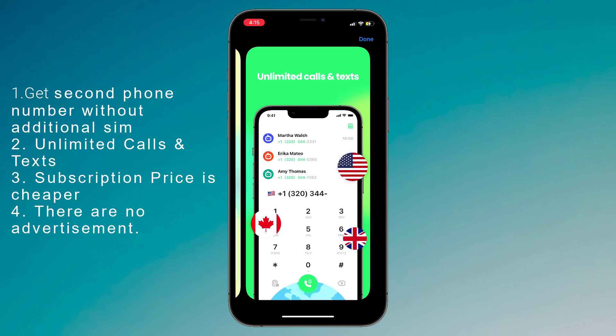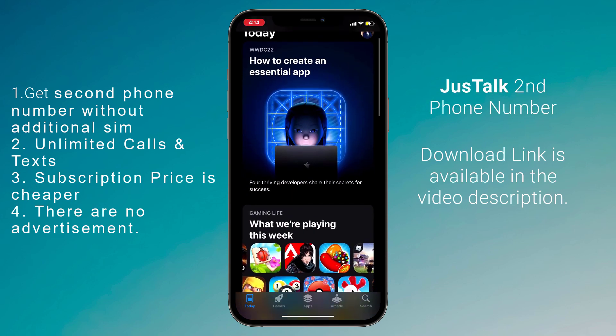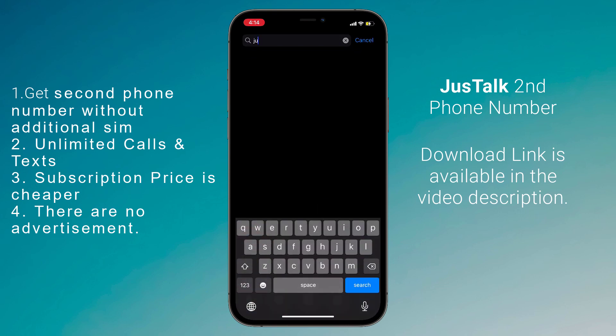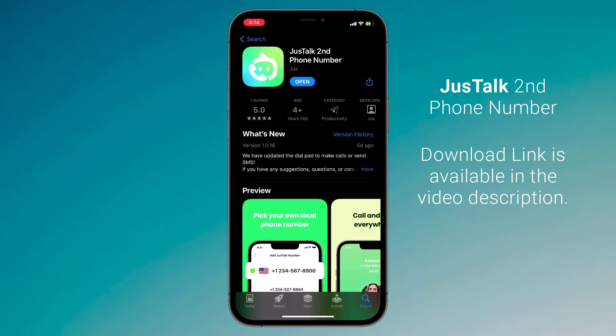And it works just like a regular phone number. It also provides you with low-cost international calls to any landline or mobile number. And it's available for both Android and iPhone. The download link is available in the video description.